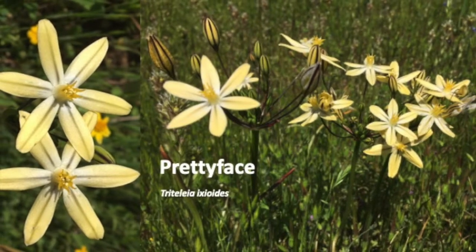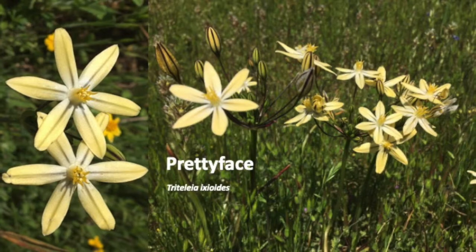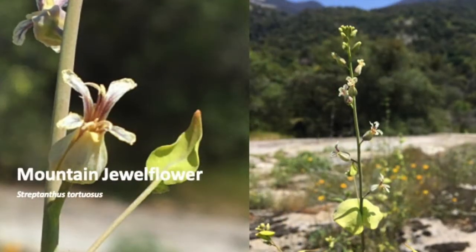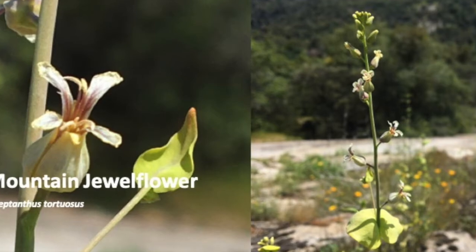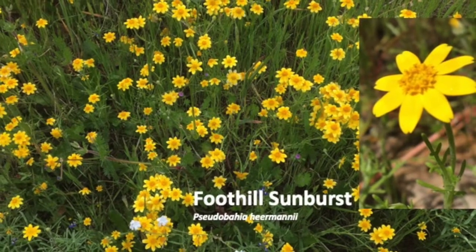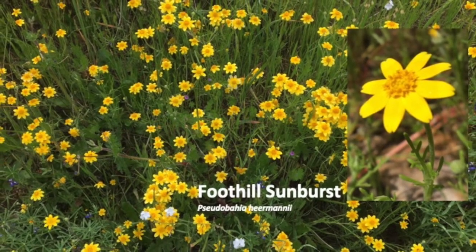Pretty face is in the lily family, having the characteristic flower parts in threes and multiples of three. A rare flower at Sequoia, mountain jewel flower grows on the dry rocky upper slopes of Listening Hill. Foothill sunburst is in the sunflower family and it grows in grassy areas.